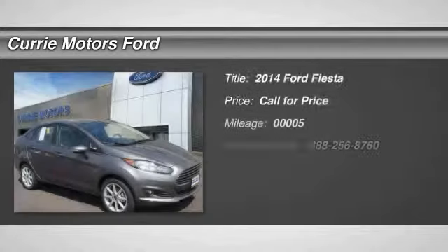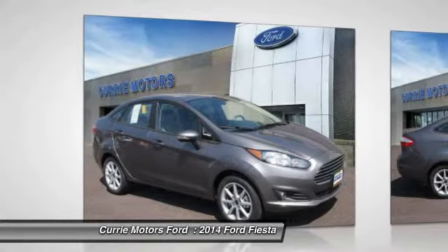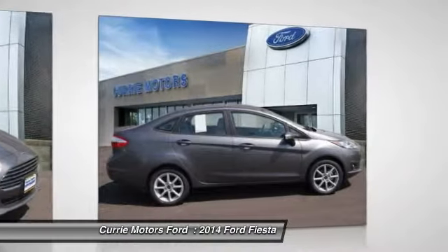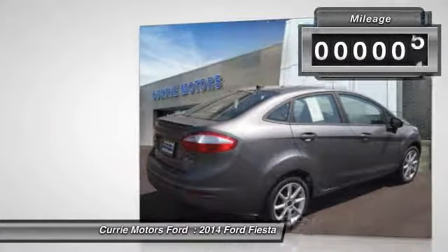The 2014 Ford Fiesta. Ford will be offering a wide range of options and accessories on the Fiesta in a play to make the Fiesta highly customizable to fit the preferences of its drivers. This vehicle has less than 100 miles.